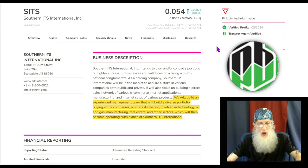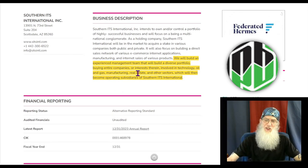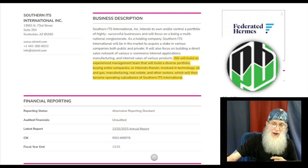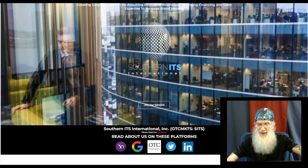So what is SITS all about? They tell us they are going to build an experienced management team that's going to build a diverse portfolio buying entire companies or interests in them, involved in technology, oil and gas, manufacturing, real estate, and other sectors like apparel, beverages, and food. All those companies are going to turn into subsidiaries. Right now the company has three subsidiaries.